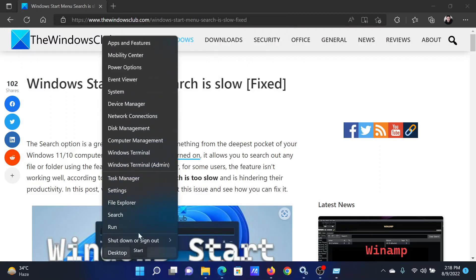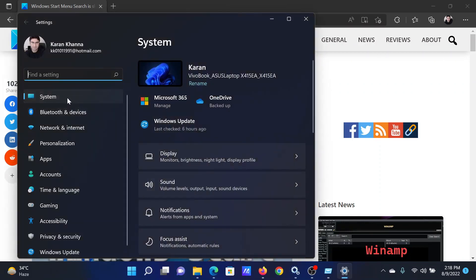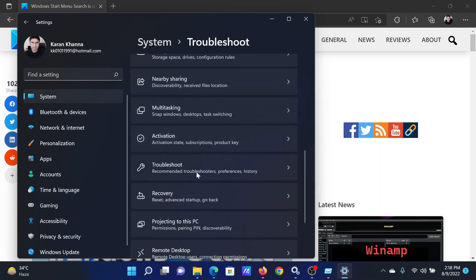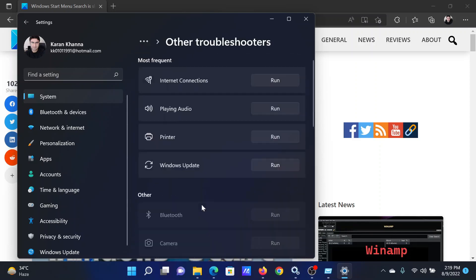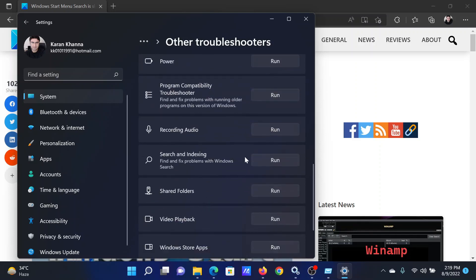The last solution will be to run the Windows Search and Indexing troubleshooter. For this, right-click on the Start button and select Settings. In the Settings window, go to the System tab. In the right pane, scroll down to Troubleshoot and click on it. Now scroll down to Other Troubleshooters and select it. After this, scroll down to the Search and Indexing troubleshooter and click Run corresponding to it.